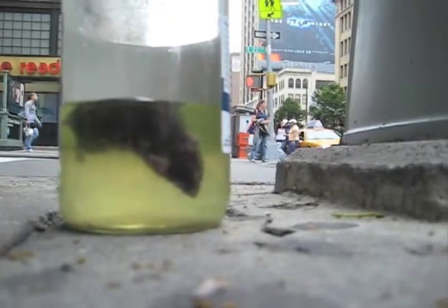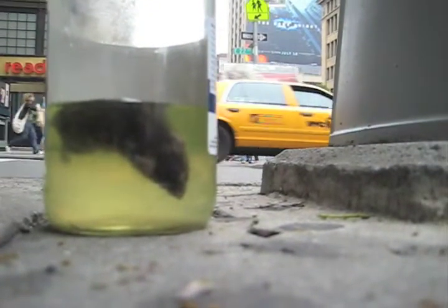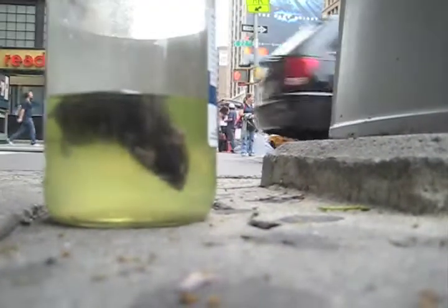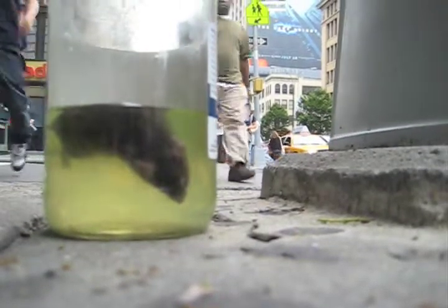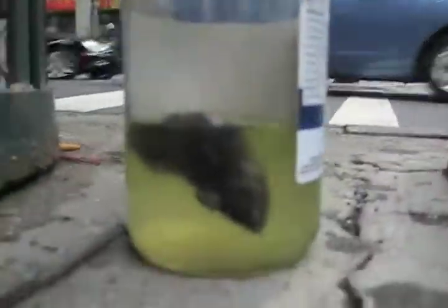As an example, just happening on 22nd and Park, we see this incredible jar with a mouse or a rat — we're not really sure what it is. We're going to take another camera angle of this thing for you, so you can see it from another side.